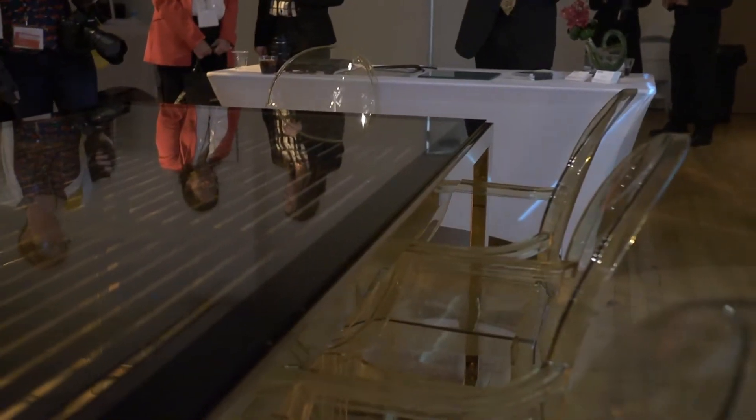Hi, I'm Alfred Poore for anewdomain.net, and I'm here at the Luxury Technology Show, talking with Mike from Clean Coding, and we're sitting at a very unusual conference table here. What can you tell me about it?